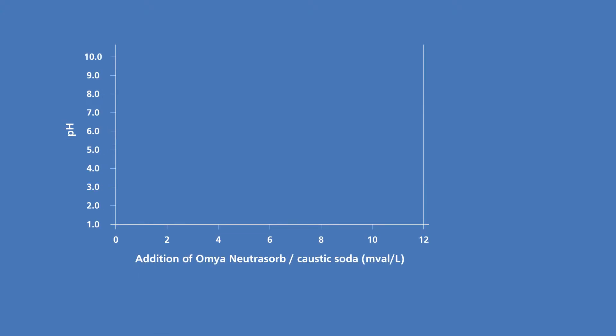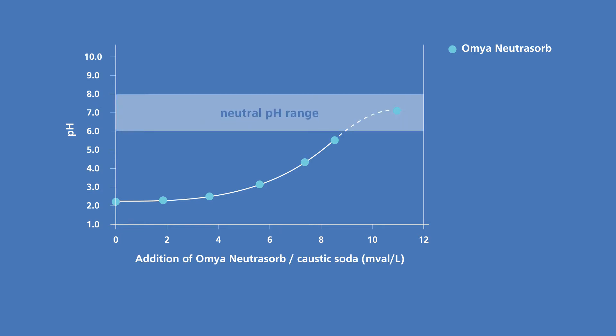Amya Neutrisorb has several advantages over other neutralization products. Up to a pH of 6, it has the same neutralization effect as caustic soda. But above that, Amya Neutrisorb creates a natural buffer, maintaining a stable, safe pH between 6 and 8, and eliminating the possibility of overdosing.